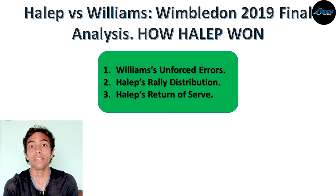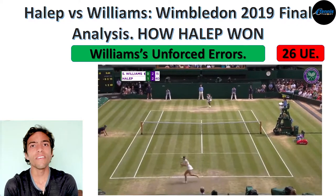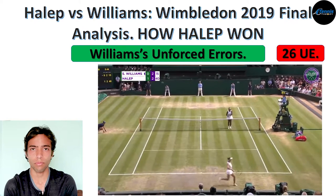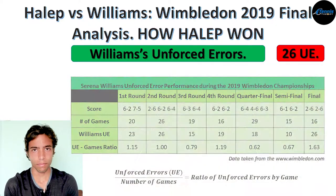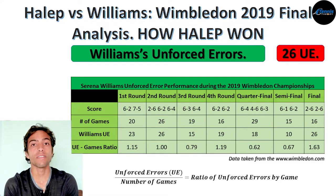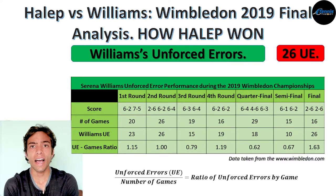Let's start with Serena's unforced errors, since it's one of the aspects many commentators and analysts talked about. In this match, Serena had a total of 26 unforced errors, and as you can imagine, having that number in a two-set match can give you a lot of trouble. To give you a better look at what this number means, take a look at the following table, which shows Serena's performance during the entire tournament in terms of games played and the amount of unforced errors. I divided the unforced errors by the number of games to get the average unforced errors per game.